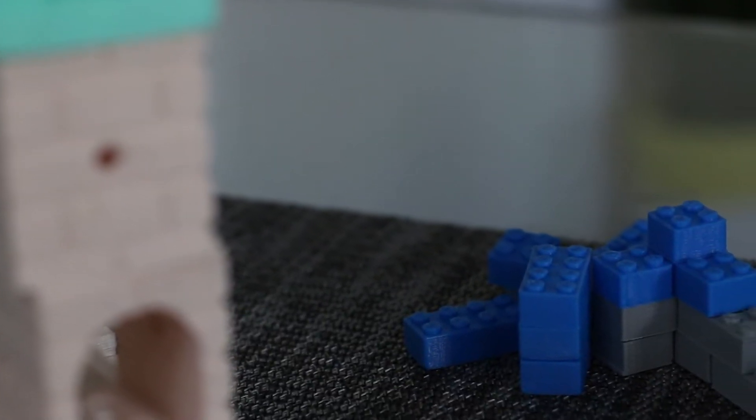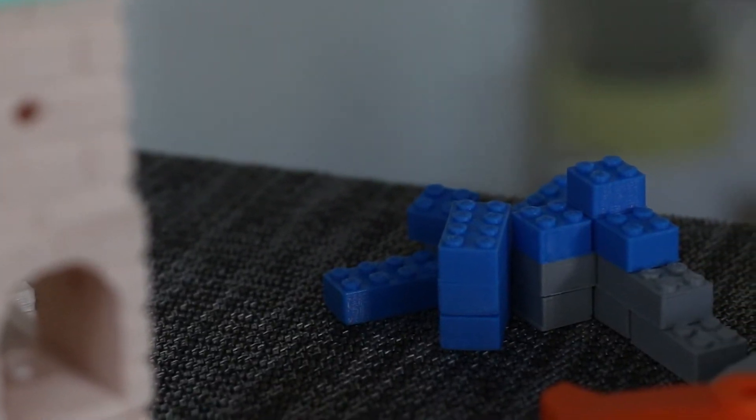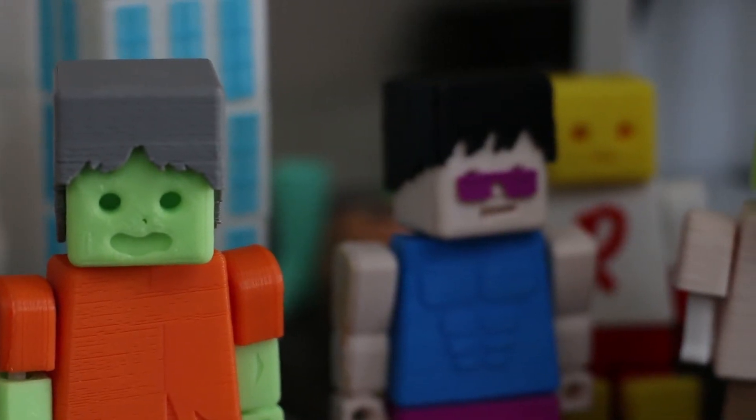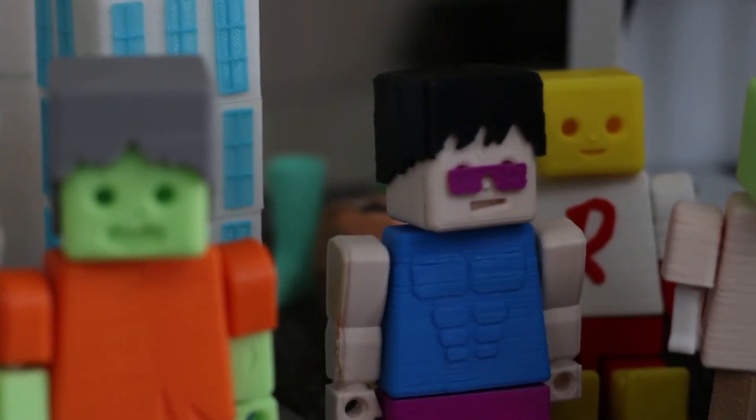The reason why we really liked playing with Legos as kids was because it let us create anything. When we started 3D printing we felt the same way and we really thought that it would be an amazing thing for a kid to have.